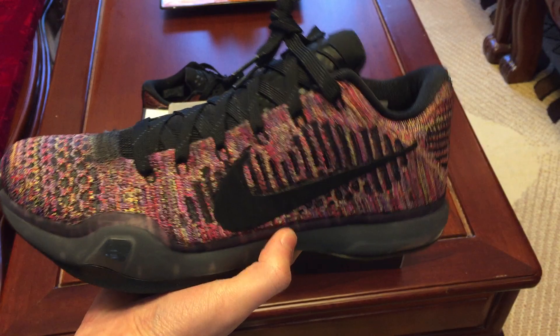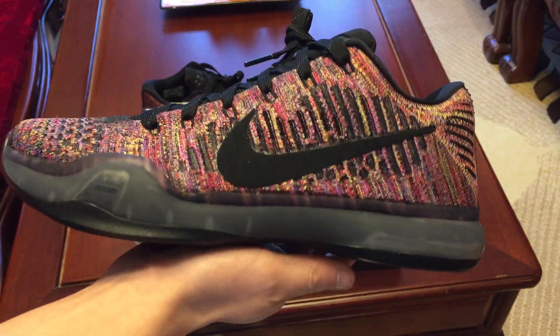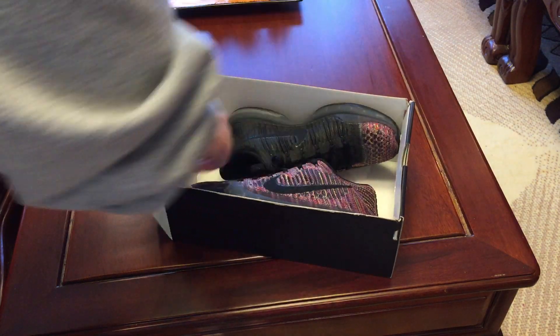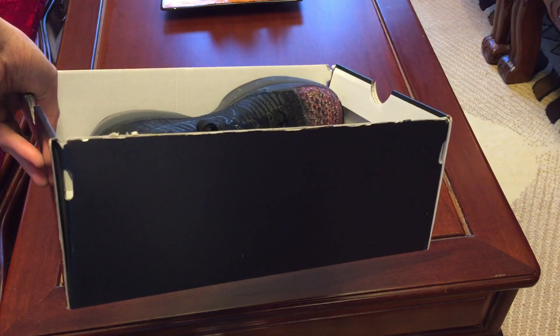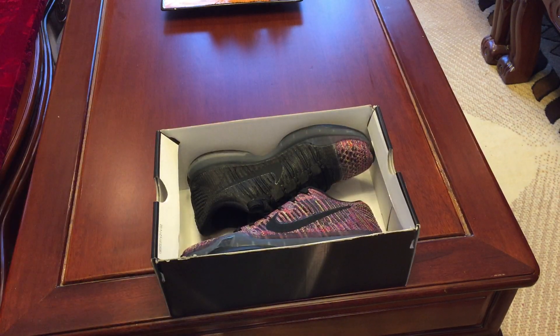Nice Christmas present, love these a lot man, thank you. I didn't know you could find these at the outlet, but yeah, nice work bro. This is my new pickup — the Nike Kobe 10 IDs. Such a steal, he got these for $130. Don't forget to rate, comment, and subscribe if you like this video. Until next time, see you guys later, peace.